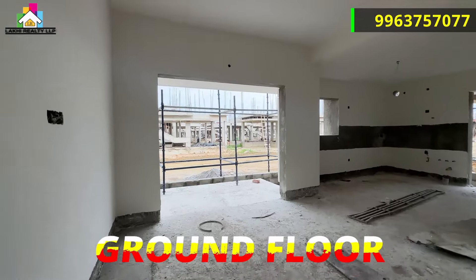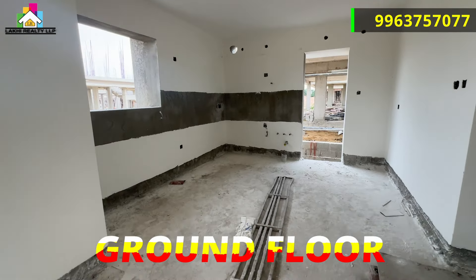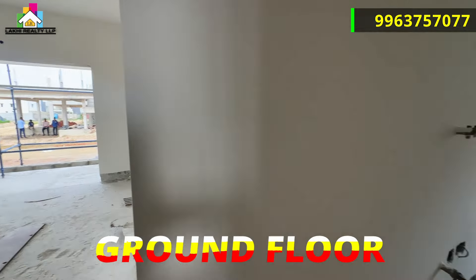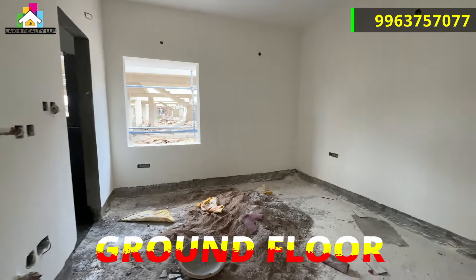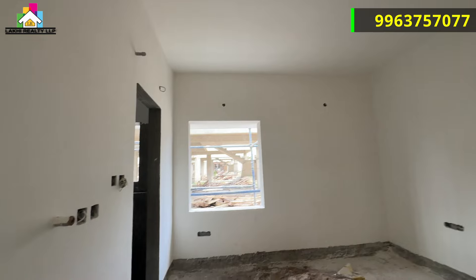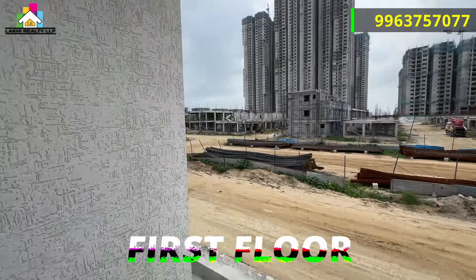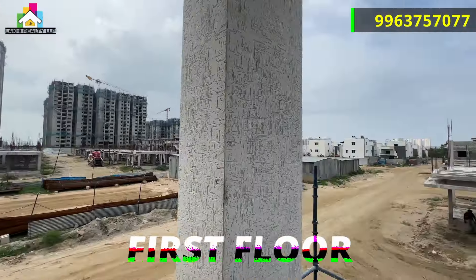The G Plus 2 floor is the ground floor. This project is the size of 28.90 acres. The total number of villas is 254. This villa is the size of 270 square yards, with 3405 square feet total built-up area. This villa is G Plus 2 floors and a 4 bedroom villa.